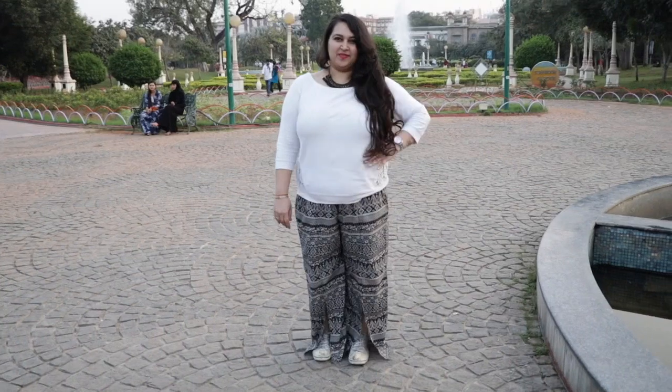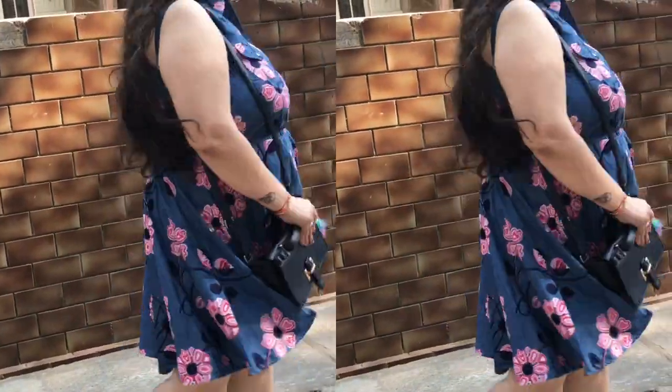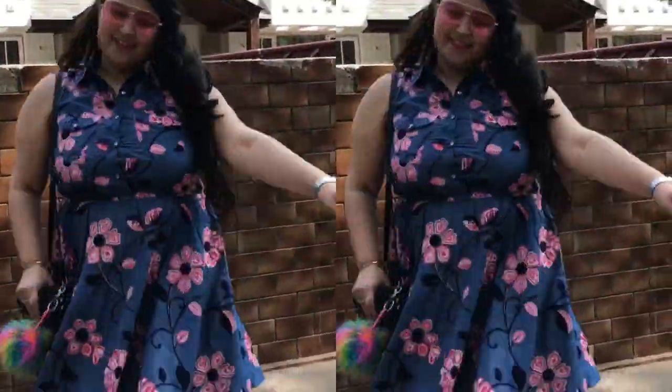Hello everyone, welcome back to my channel. I'm Khushbu and today I have collaborated with a plus-size brand to create three new looks, so if you want, please keep on watching. First look is the casual chic look.